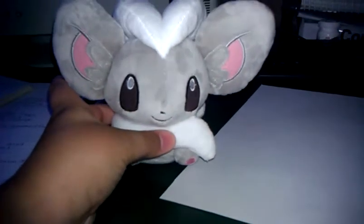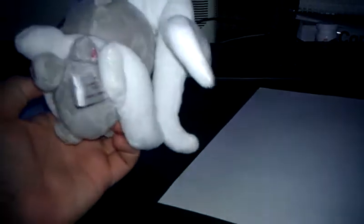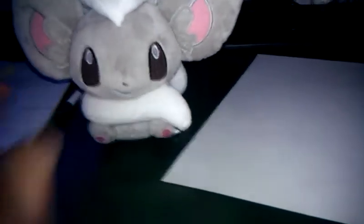My budget was $40, and I got this — it's pretty good. It had a little tag with it that was in Japanese, but I kind of like this thing.